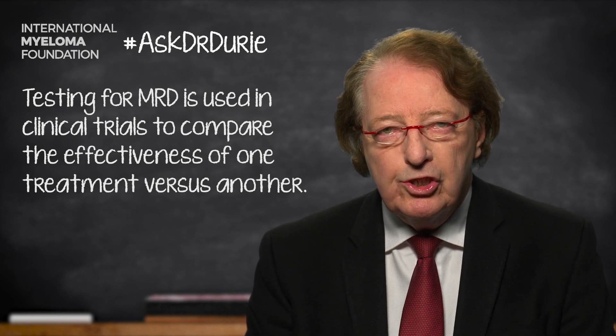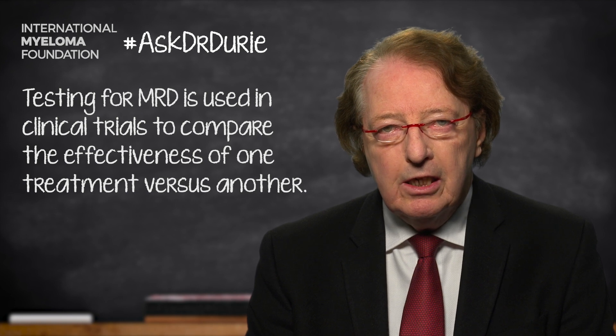This is a very crucial stage in the MRD testing clinical trials work, where we use it to compare one treatment versus another. Within that setting, there are two tests that we can use: a molecular test and a flow cytometry test.